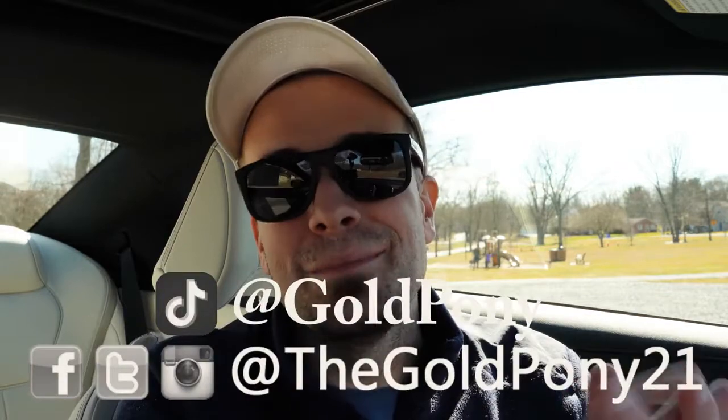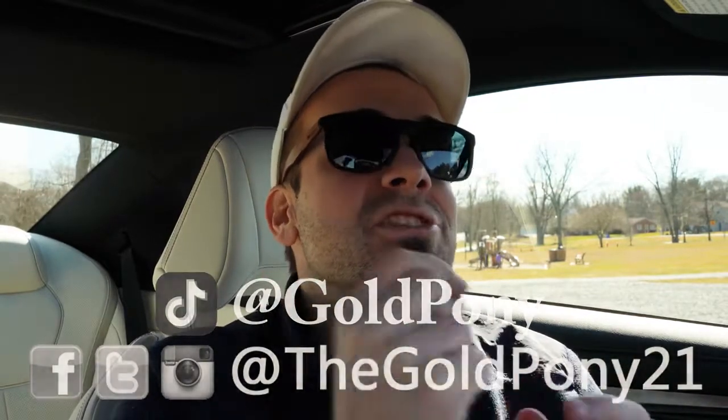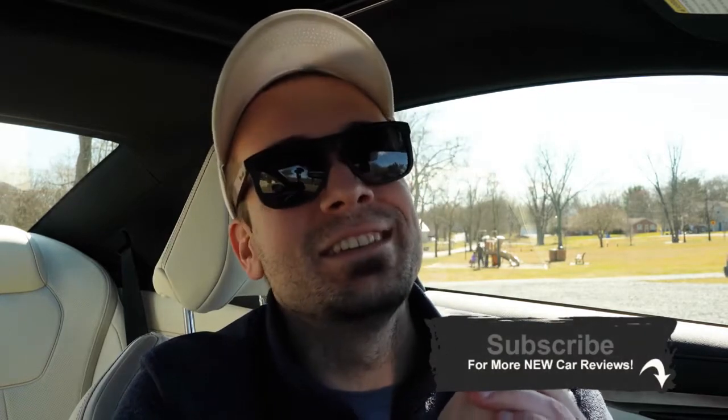That is about it for this one, you guys. Thank you so much for watching. Feel free to follow me on social media at the bottom of the screen. If you like, hit the subscribe and bell notification button if you're into new car reviews. I appreciate you guys watching more than you know, and I will see you all in the next video — stay gold!